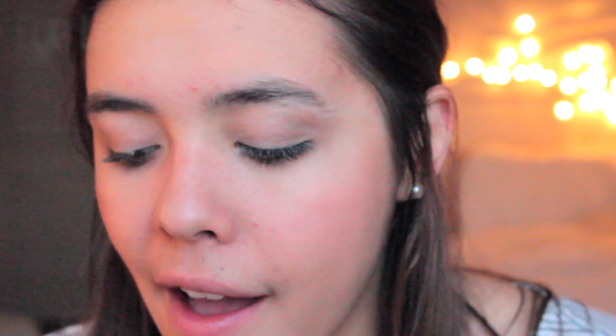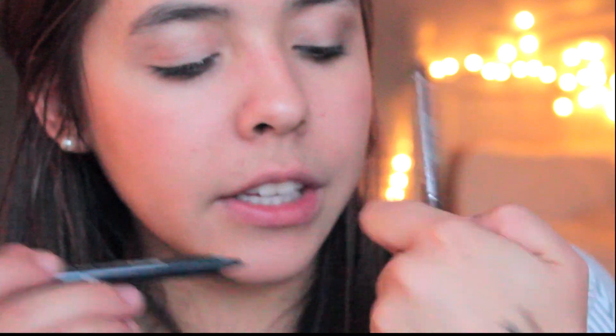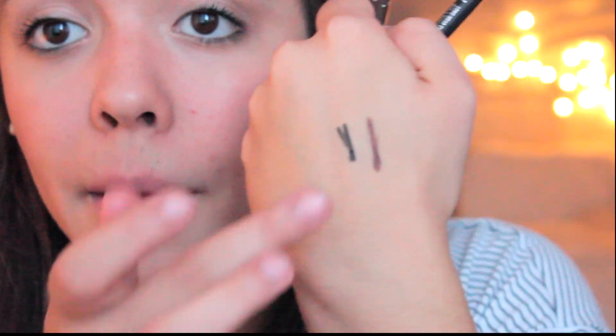I didn't wear eyeliner when I was starting out, but if you want to, black can sometimes be a little too much, so I recommend going with a light gray, taupe, or brown. This one is from Stila and it's in a crayon form — I recommend either a crayon or a pencil because they're the easiest to use. If you mess up you can easily smudge it out and it blurs the mistake.